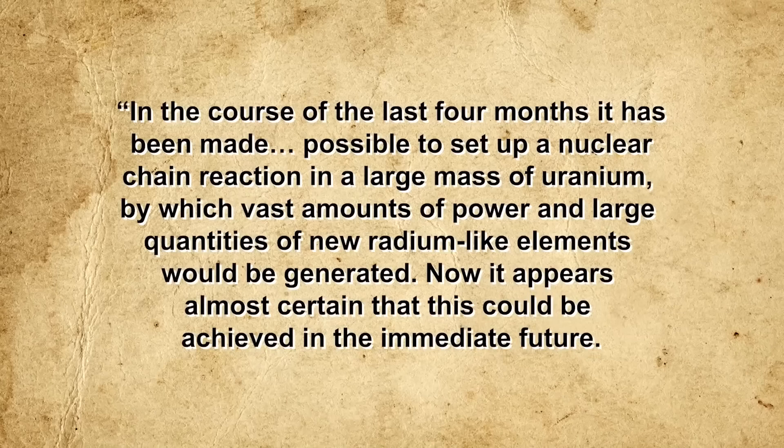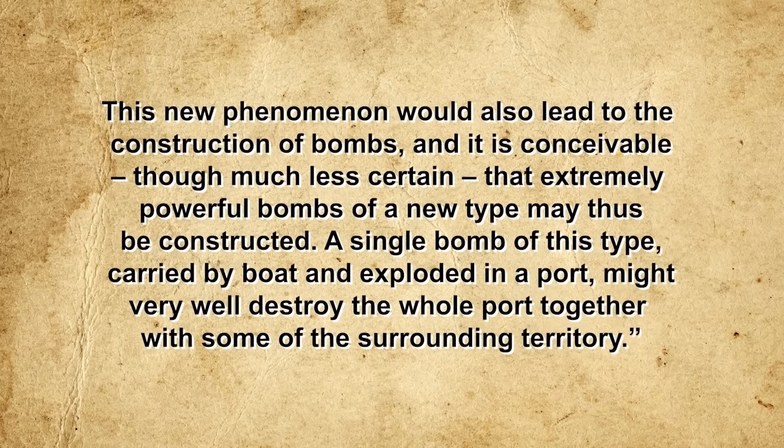The letter read: 'In the course of the last four months, it has been made possible to set up a nuclear chain reaction in a large mass of uranium, by which vast amounts of power and large quantities of new radium-like elements would be generated. Now it appears almost certain that this could be achieved in the immediate future. This new phenomenon would also lead to the construction of bombs, and it is conceivable that extremely powerful bombs of a new type may thus be constructed. A single bomb of this type carried by a boat and exploded in a port might very well destroy the whole port together with some of the surrounding territory.' This letter ultimately convinced Roosevelt to approve, in 1942, what became known as the Manhattan Project, with General Leslie Groves and physicist J. Robert Oppenheimer as its administrative and scientific directors.